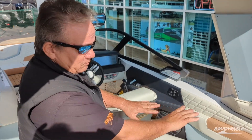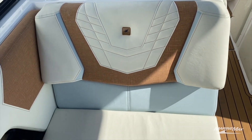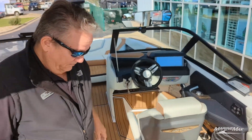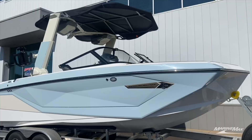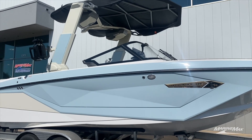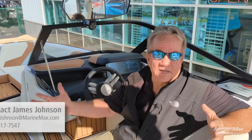The lunar white base color inside is trimmed out and accented with Mojave true weave accents throughout. It's got mocha SeaDek flooring throughout. The boat is really set up to be eye-pleasing — it's a white surface dream.